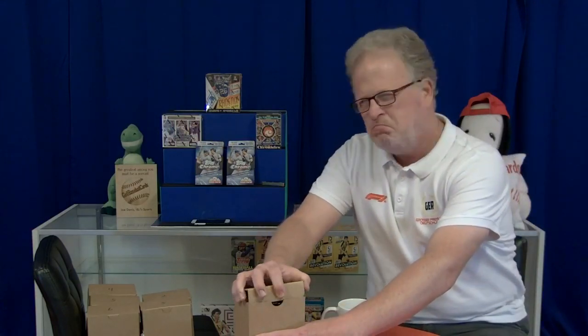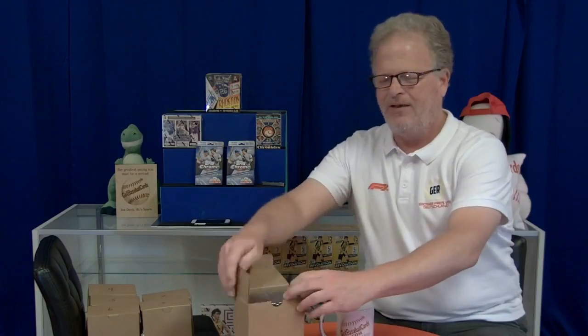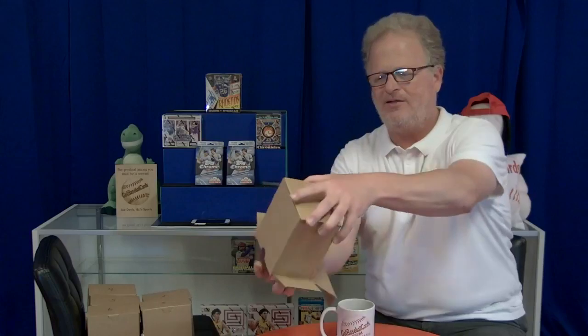I've gotten the boxes out of our big PSA box that is packaged so well, and I'm going to show you a few cards. I will tell you that these cards are the store's cards. Any of these that you see are going to be on our website within 24 to 48 hours. Thank you for watching — let's see what we got.